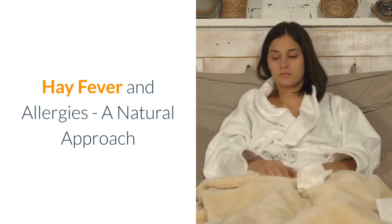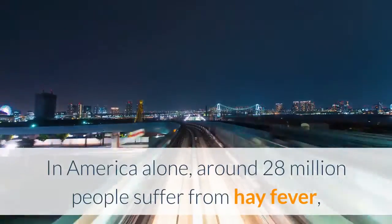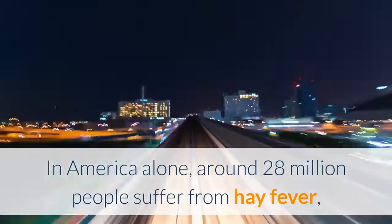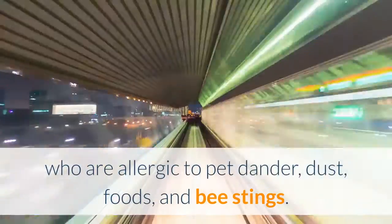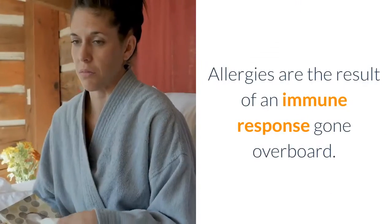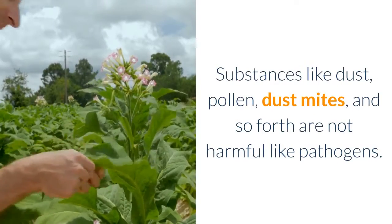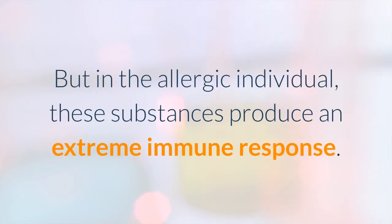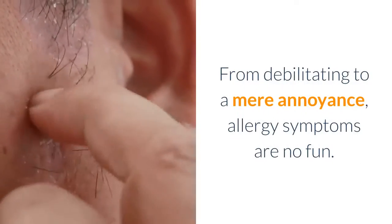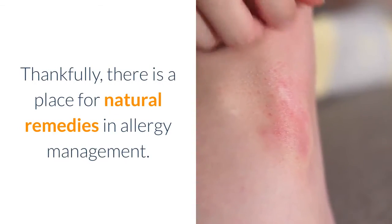Hay fever and allergies: a natural approach. Allergies can produce a great deal of suffering. In America alone, around 28 million people suffer from hay fever, and that does not include individuals who are allergic to pet dander, dust, foods, and bee stings. Allergies are the result of an immune response gone overboard. Substances like dust, pollen, and dust mites are not harmful like pathogens, but in the allergic individual these substances produce an extreme immune response — from debilitating to a mere annoyance, allergy symptoms are no fun.